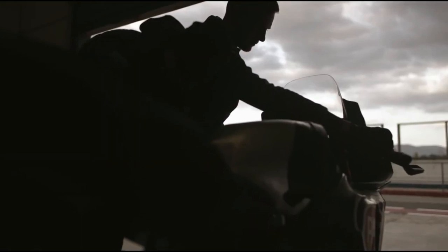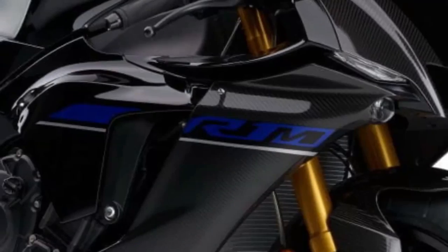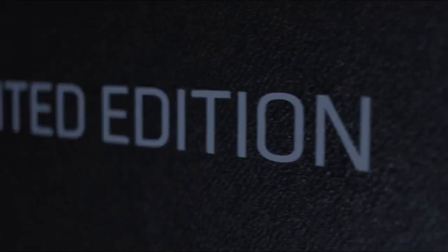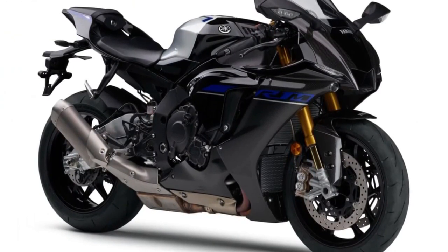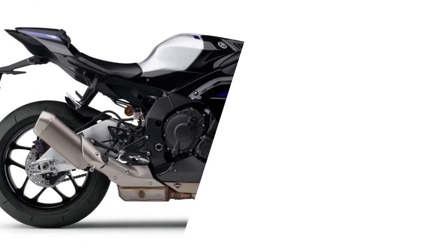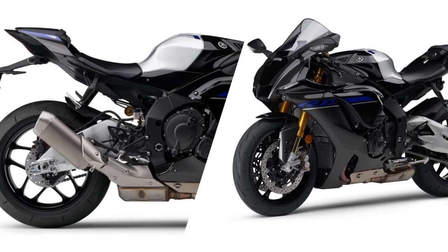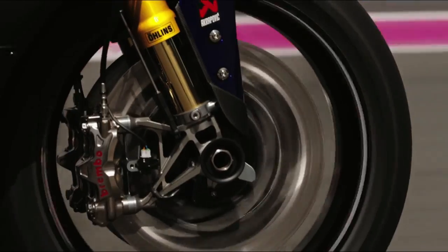Racing DNA. Just about everything on the latest R1 can directly trace its origins back to the racetrack, where Yamaha's race-winning MotoGP and World SBK bikes have been developing and testing the advanced technology you can now see and experience on your R1. Yamaha Motor Company famously won its first ever race just 10 days after the company was founded — a fact that tells you everything about Yamaha's competitive mindset. This total commitment to racing is what enables the world's most innovative motorcycle manufacturer to create a machine like the R1.